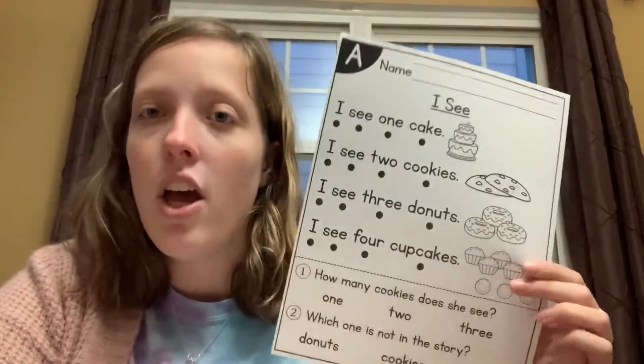Hello, today we are going to be doing a reading comprehension and this is the level A. So if you have the level A, you need to watch this video.